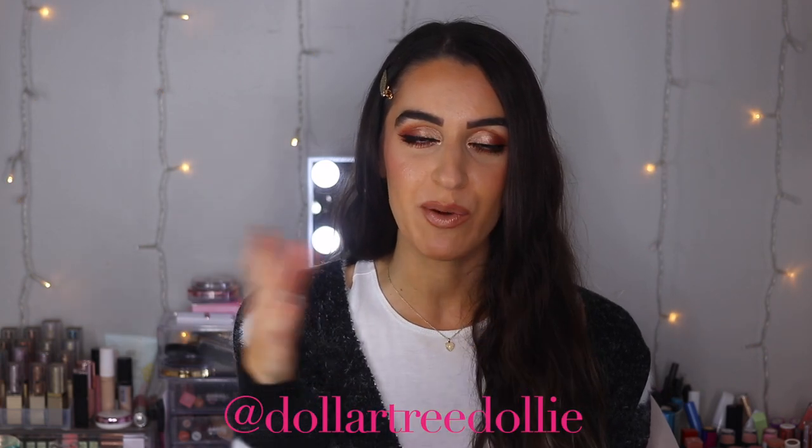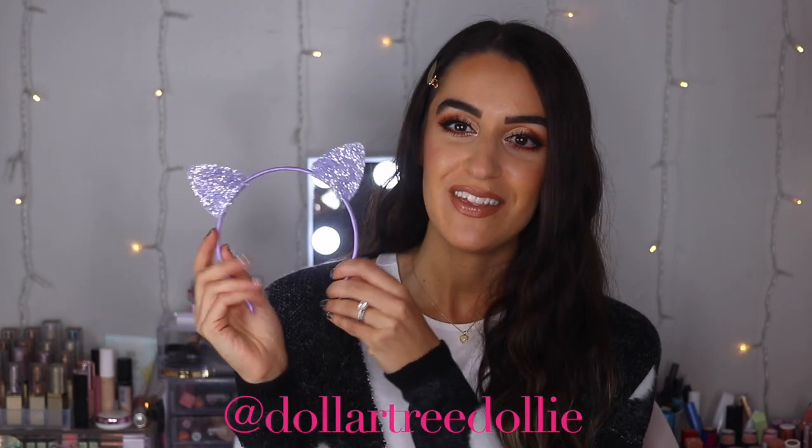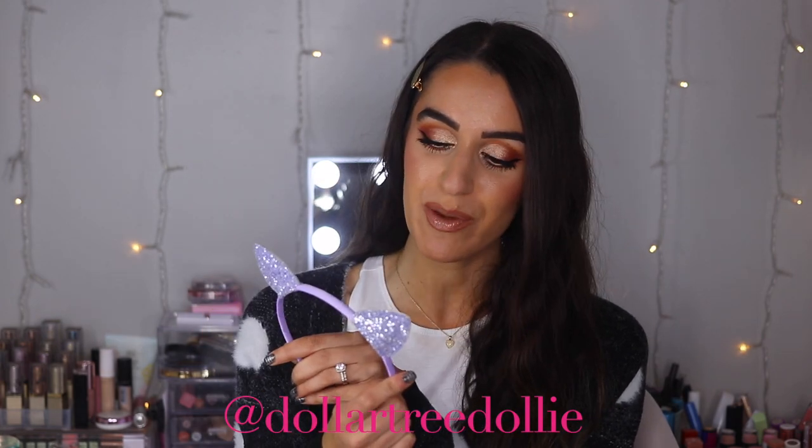So, first things first — I love these Dollar Tree tote bags, I have like 50 of them. The first items I want to share are some cute little headbands. I like using these for when I do makeup tutorials to push my hair back, so you'll see me wear them a lot on YouTube tutorials or Instagram. Go follow me on Instagram — my name is at Dollar Tree Dolly — I'll put it on screen.